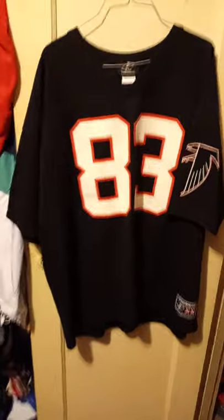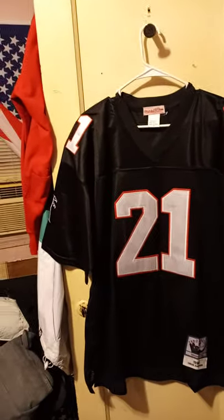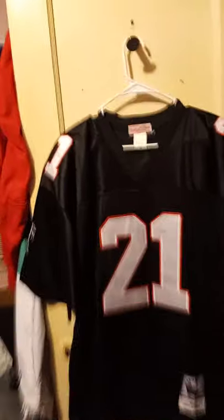Can't have a collection without Tim Dwight, number 83. Return of the Falcons, went into the Super Bowl, return to touchdown — Tim Dwight. So here we are — this is Deion Sanders, number 21, Mitchell and Ness, size 54.